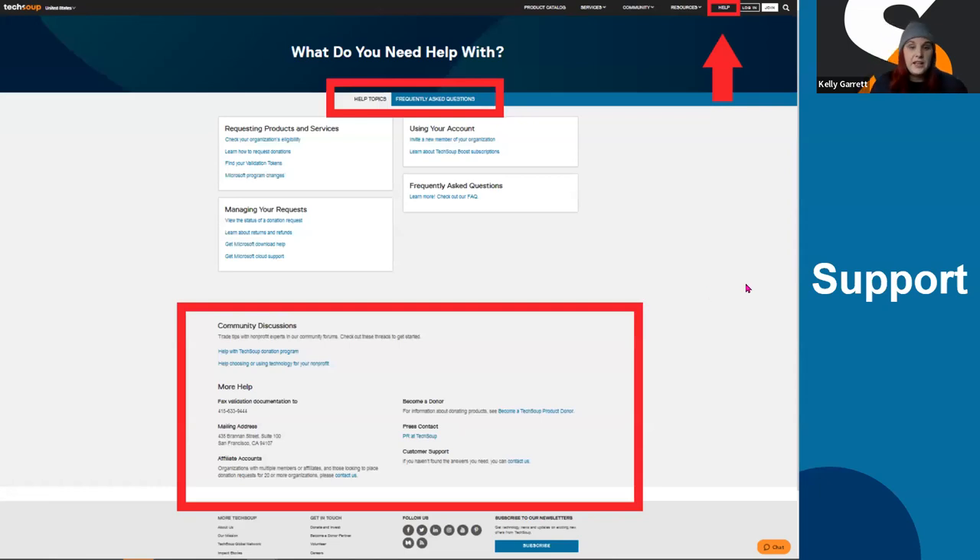If you do need any assistance, the best place to go is in the top right corner of our website — the Help button. When you click on there, you're going to see some great help topics listed there, and there's also an FAQ. You have to click on that blue FAQ to have it pop up. And then we have some contact us information: if you need to fax us a document, it's listed there; if you need to mail us a check, we have a mailing address. You'll see customer support listed there, and if you click Contact Us, it will take you to a contact us form. We do have three ways of getting in touch with client services and the account management group.